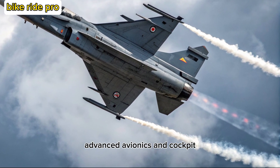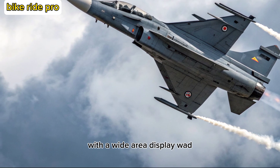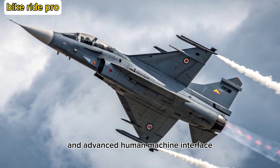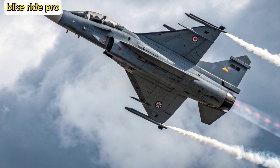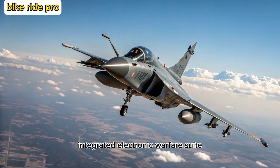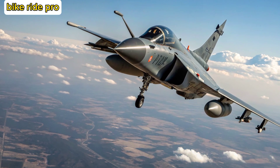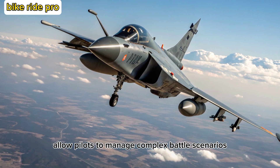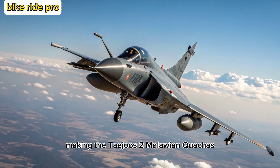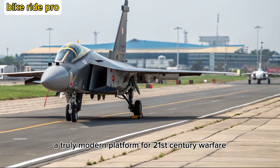The Tejas MK-2 sports a glass cockpit with a wide-area display (WAD), voice command capability, and an advanced human-machine interface. Its sensors include an AESA radar, integrated electronic warfare suite, and infrared search and track system. These upgrades allow pilots to manage complex battle scenarios with greater situational awareness and reduced workload, making the Tejas MK-2 a truly modern platform for 21st-century warfare.